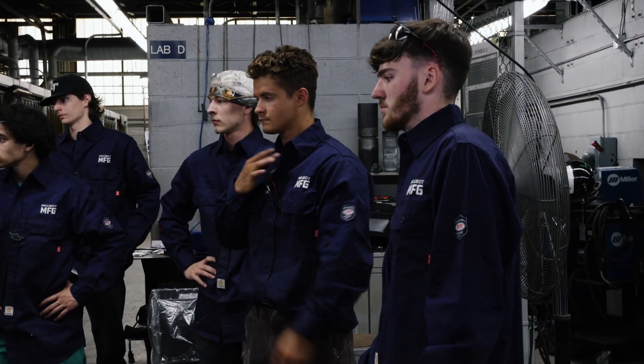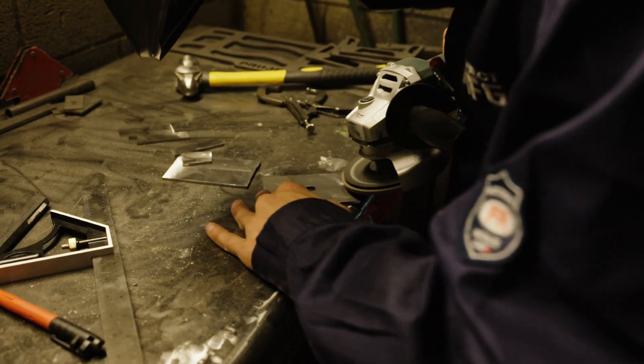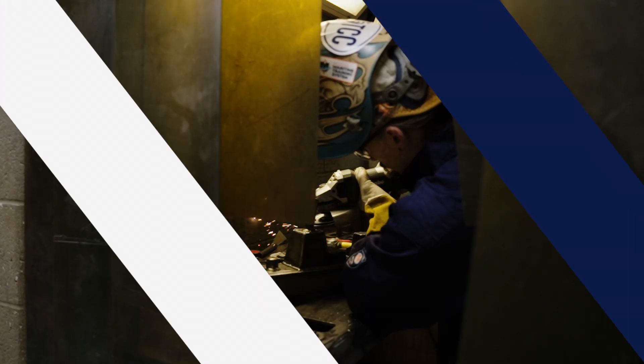With these young students being exposed to these industry leaders and to this amazing trade, we are hoping to bridge that gap, and that is all thanks to Project MFG, creating this epicenter to do just that.